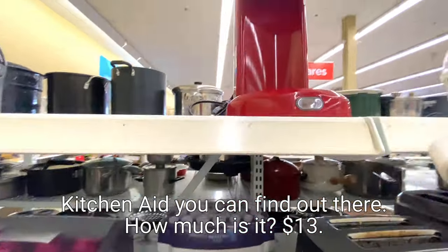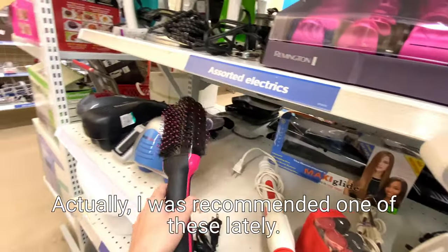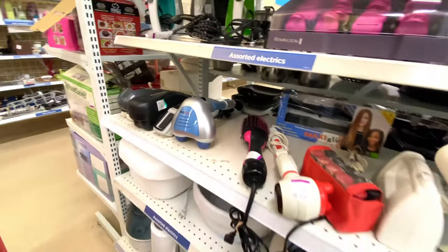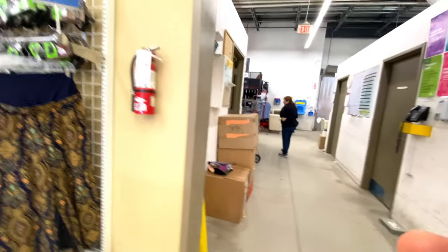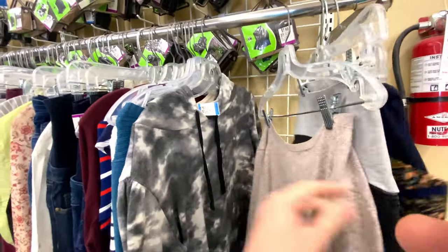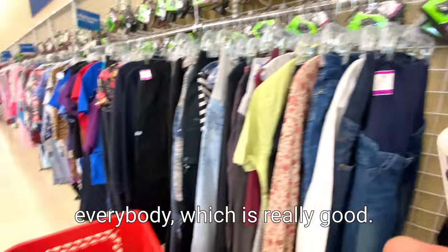Kitchen items - how much is it? $13. I don't know what it does though, it looks like coffee something. Hair stuff - actually, one of these was recently recommended to me, apparently they're quite good. How much is it? $13 - there you go. You can find that one. This is their stock room through there. We've got maternity clothing right over here that you can find as well. So there's literally something for absolutely everybody, which is really good.